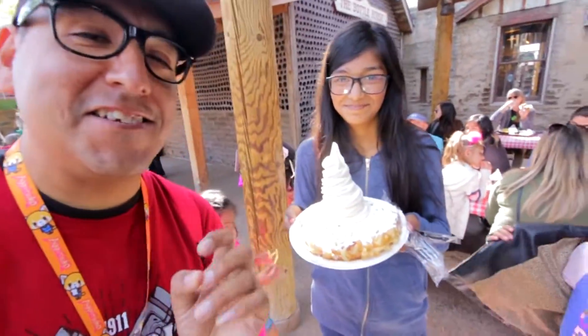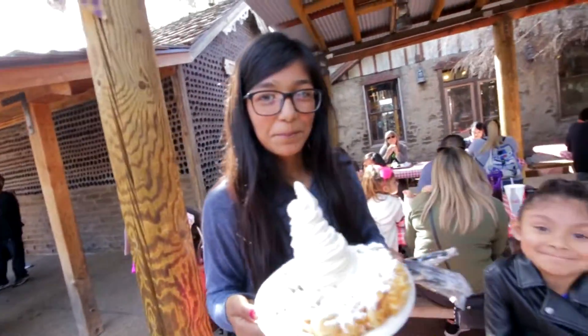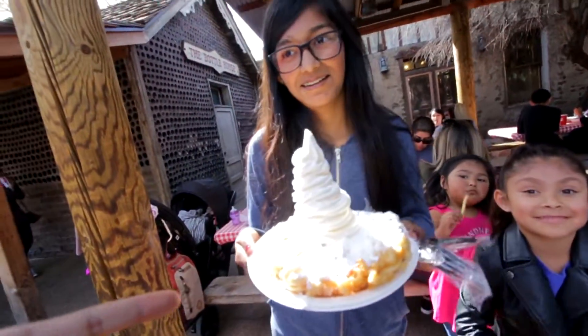I was walking and I saw her with this delicious funnel cake. Who are you? Annabelle Yvette. What is that — a funnel cake? What kind? Vanilla. Vanilla!